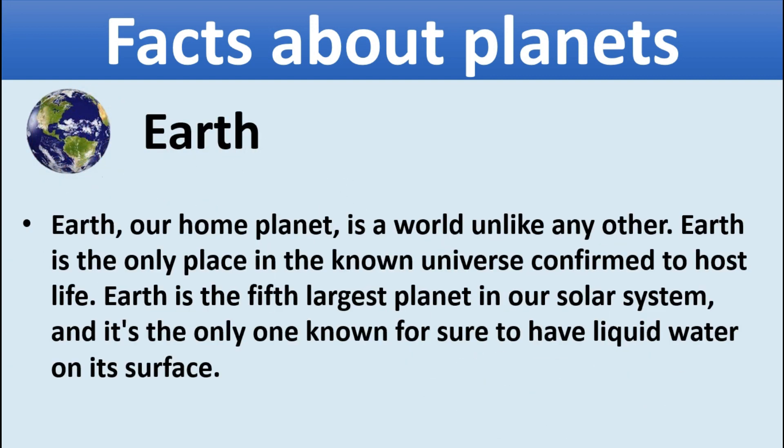Earth, our home planet, is a world unlike any other. Earth is the only place in the known universe confirmed to host life. Earth is the fifth largest planet in our solar system, and it's the only one known for sure to have liquid water on its surface.